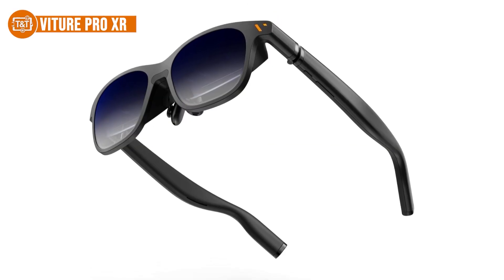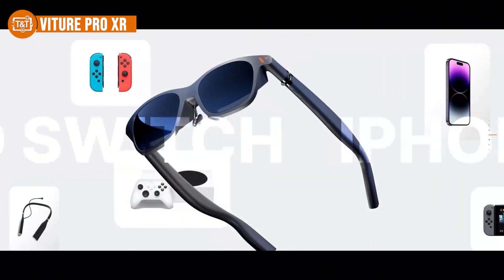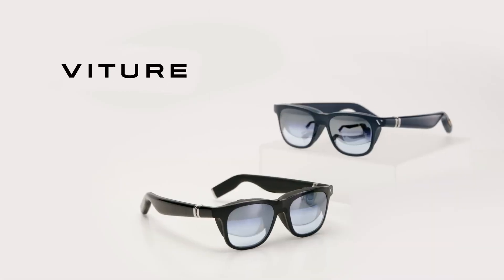Comfort hasn't been overlooked either. The frames are light and slim, making them easy to wear during work sessions — just take short breaks if you're using them for long stretches. All in all, a top-tier option for getting serious work done on the go without giving up clarity, privacy, or comfort.